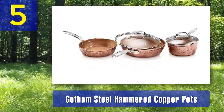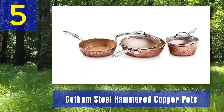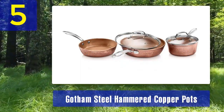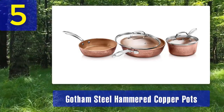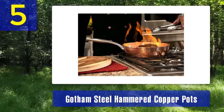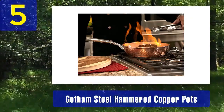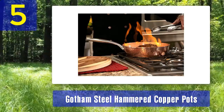The stainless steel interior is easy to clean and won't react with acidic ingredients, while the copper exterior delivers precise temperature control. The set includes various sized pots with lids, allowing you to cook everything from soups and stews to sauces and grains. The lids have built-in steam vents to prevent boil-overs and provide extra convenience.